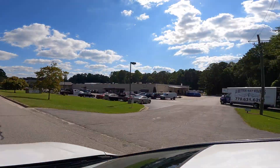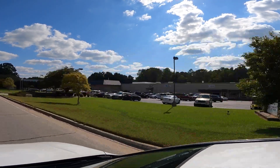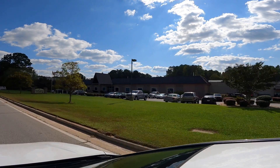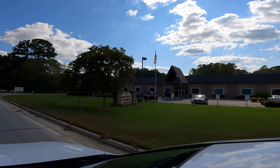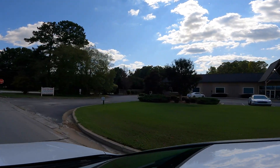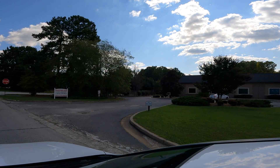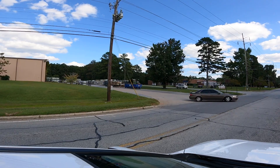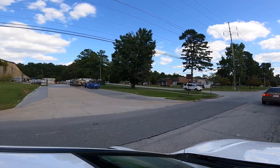Next coming up on our right is Better Way Ministry. This is a ministry for young men who have had addiction problems. They have a moving company as well as some other companies there — it's teaching these men some life skills. We have personally used the moving company and several of our clients have over the years as well. They also have a large thrift store where a lot of people go to get used furniture and other items — it's a nice size.